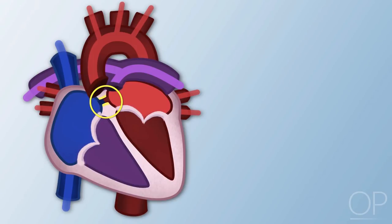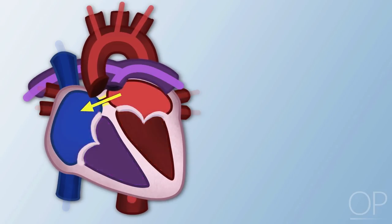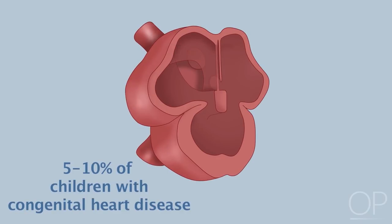An atrial septal defect occurs when there is an opening in the atrial septum, the dividing wall between the two upper chambers of the heart known as the right atria and the left atria. It allows oxygen-rich red blood to pass from the left atrium through the opening and mix with the oxygen-poor blue blood in the right atrium, flowing from higher to lower pressure. Atrial septal defects occur during fetal development and account for 5–10% of all congenital heart disease, with a female predominance.